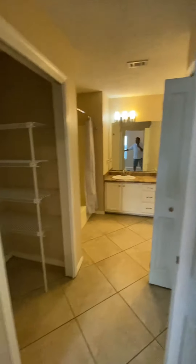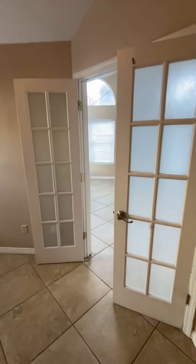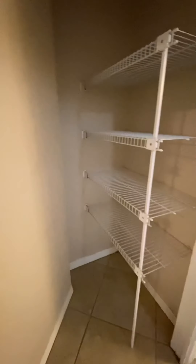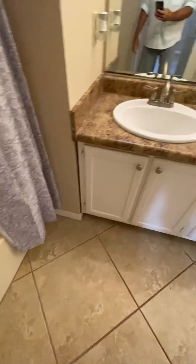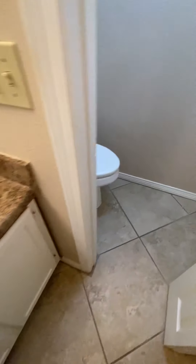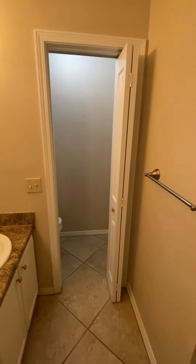This is the master. Again, high ceilings, ceiling fans. It does have a double French door opening. We have a linen closet and a big walk-in closet. And then, of course, tub-shower combo. Tile floors and standard builder's grade cabinet tops, so double vanity. And then your water closet, which does have a bifold door to close off.